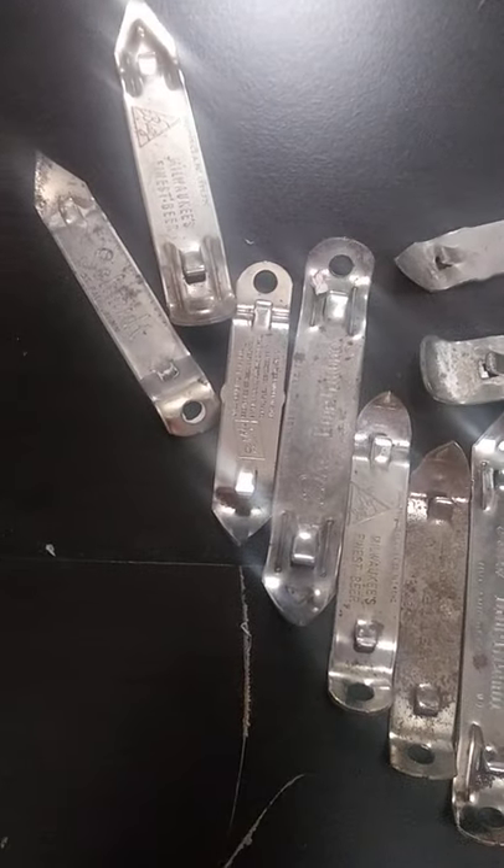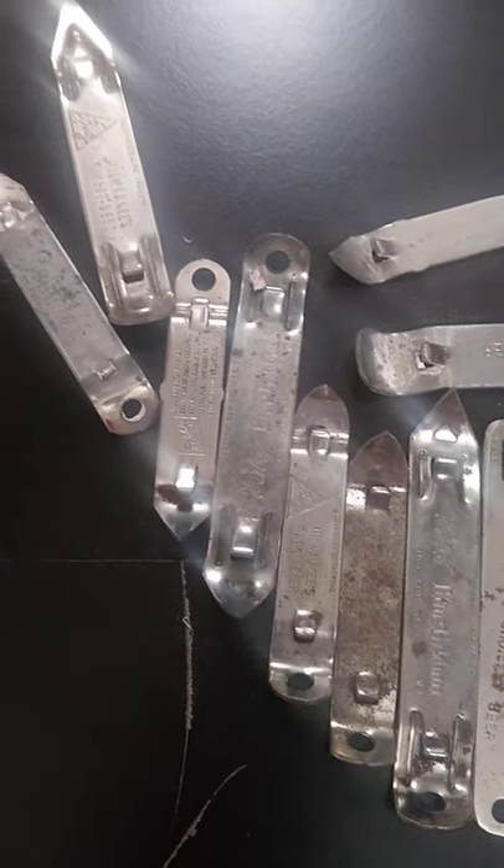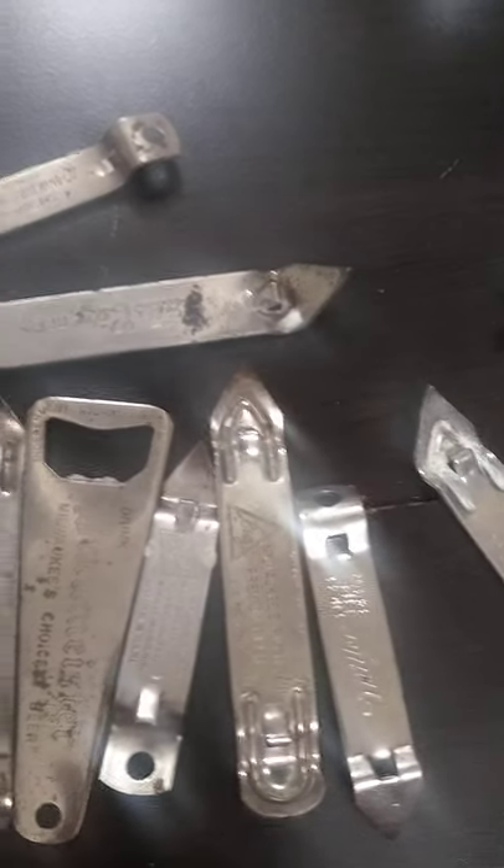Almost every brewery had their own bottle opener. Some had different designs than others, and some of the designs kind of date the bottle itself.